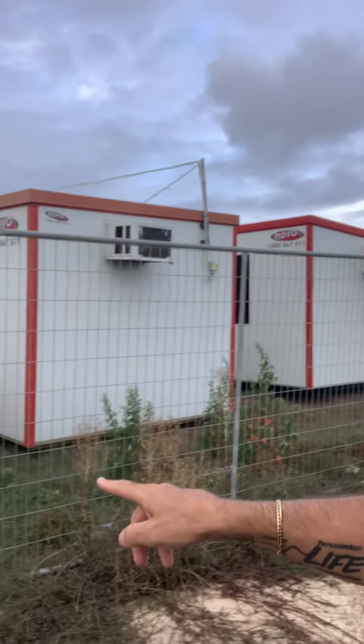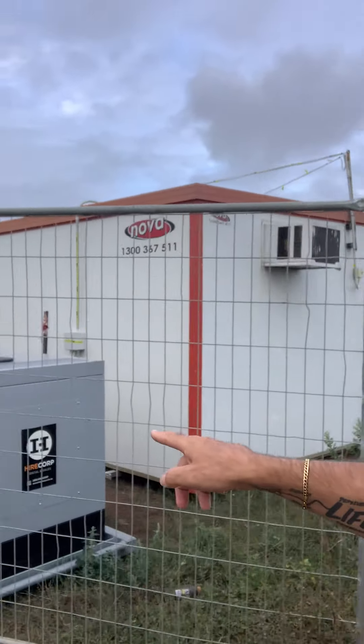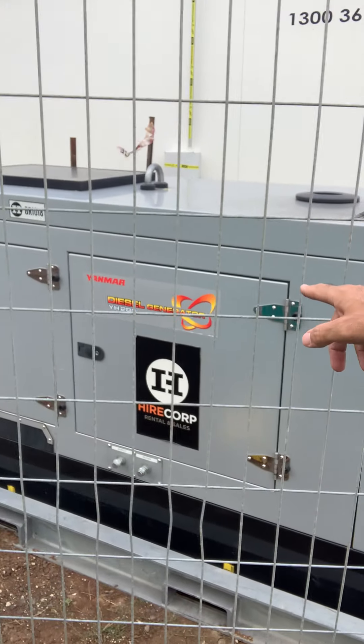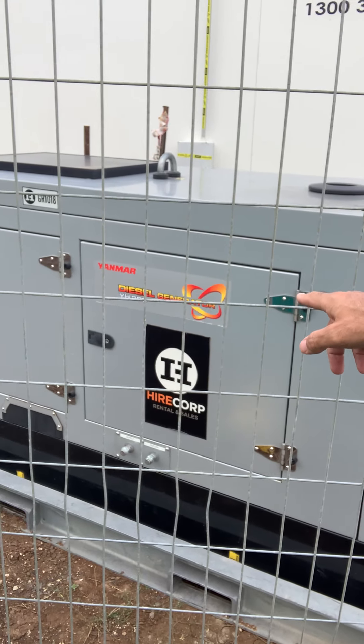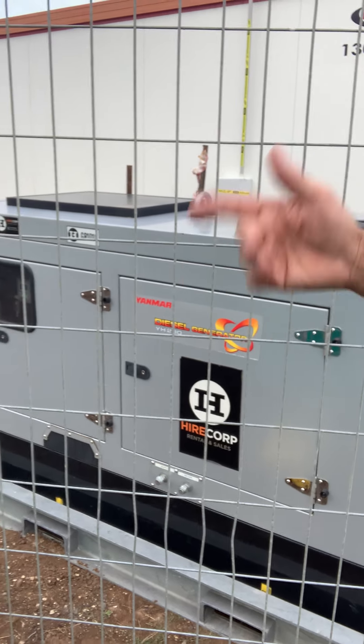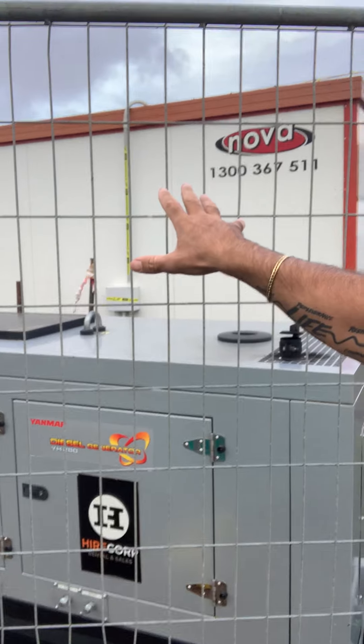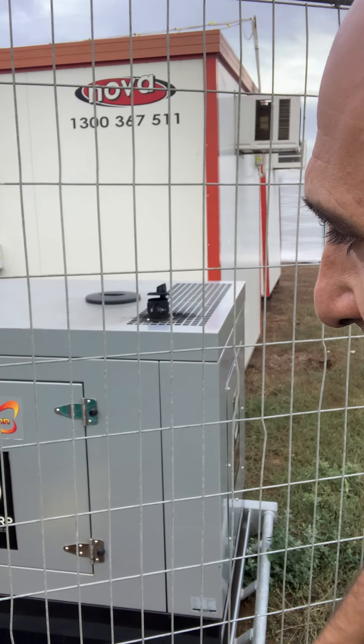This generator generates electricity so that the air conditioner and lights can go on. It actually says 'diesel generator' — a diesel generator creates power for the portable office building, and diesel is a type of fuel. Lots of great learning on a construction site! Enjoy — we'll see you tomorrow!